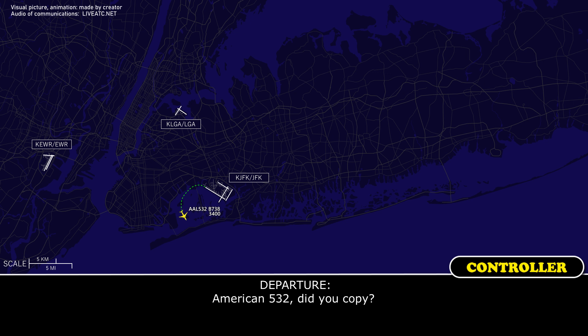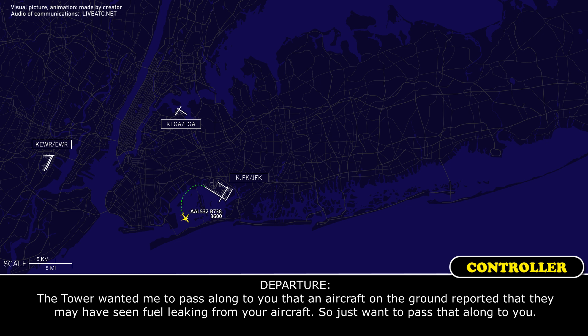American 532, do you copy? Go ahead, say it again for 532. The tower wanted me to pass along to you that an aircraft on the ground reported that they may have seen fuel leaking from your aircraft. Just want to pass that along to you.